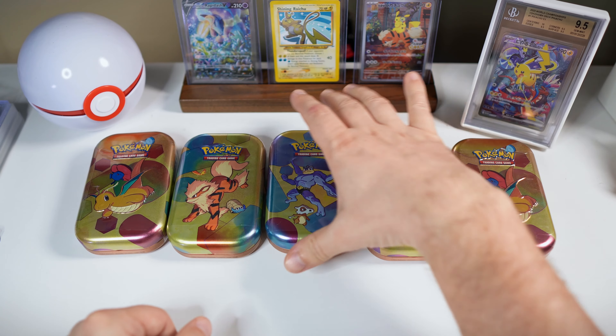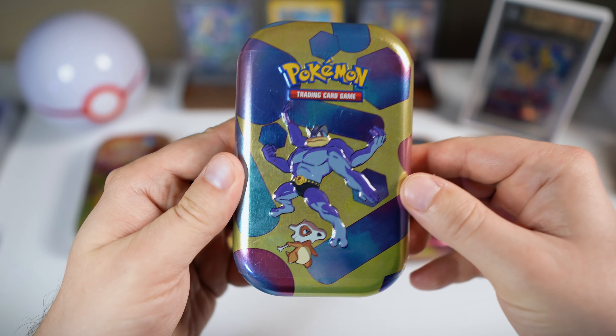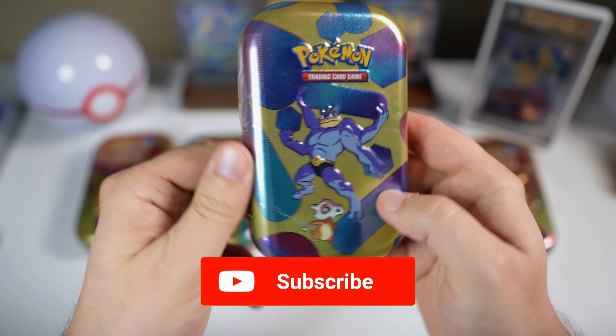I'm super excited to open up some more 151 — I just don't get sick of this set. We found the mini tins today. Let's see if we can pull that Charizard or the Blastoise, some of those cards we still need for our master set. Let's start off with this one here featuring a Machamp and Cubone.